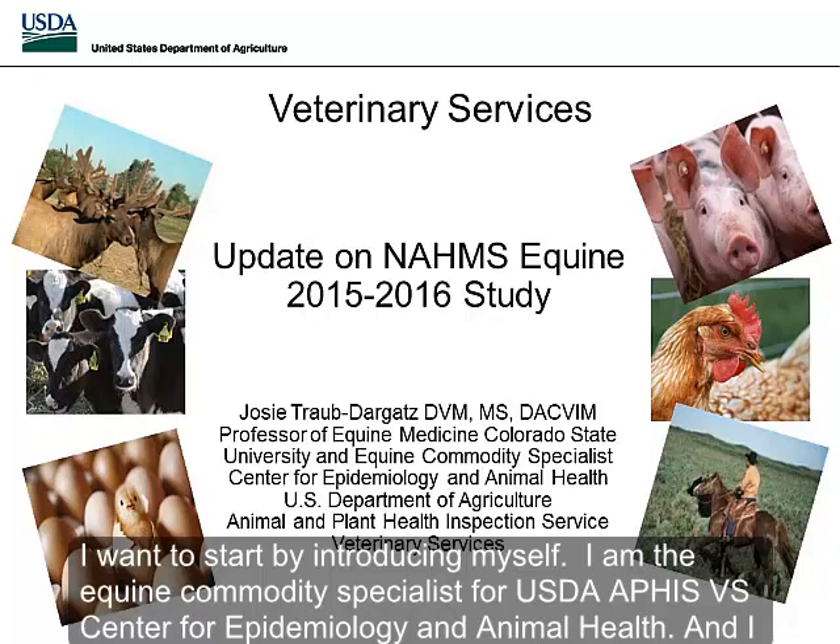I want to start by introducing myself. I'm the equine commodity specialist for USDA, APHIS, VS.